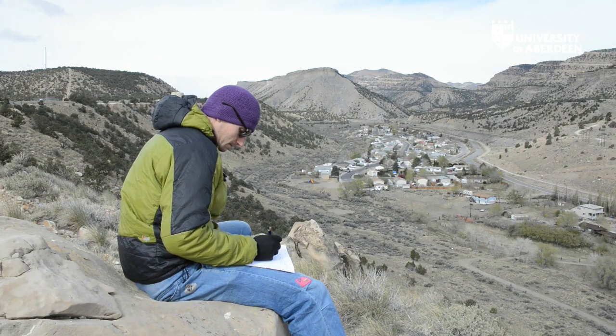The highlight would be the Utah field trip. The fact that you're seeing geology you've seen in class and putting it in a real life scale and bringing it to life — that's been the best highlight.